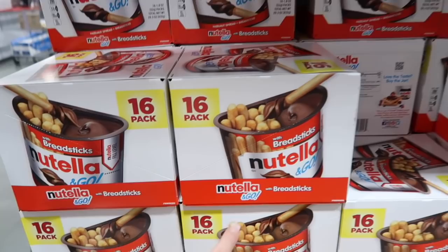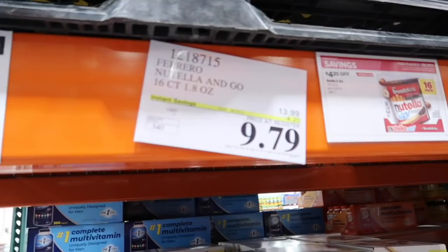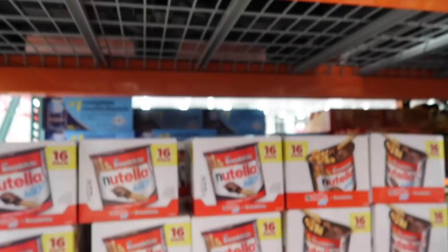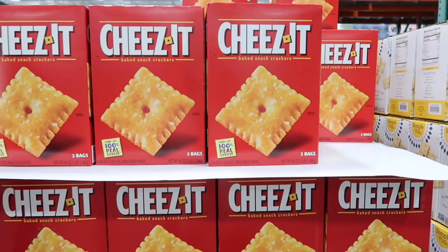If your kids like the Nutella and Goes, they have these little breadstick-style dippers. Instead of $13.99 they're $9.79. My kids love Nutella but I don't buy it anymore — we can down a whole bottle. Cheez-Its are on sale too, normally $8.49 but you can get them for $6.49.